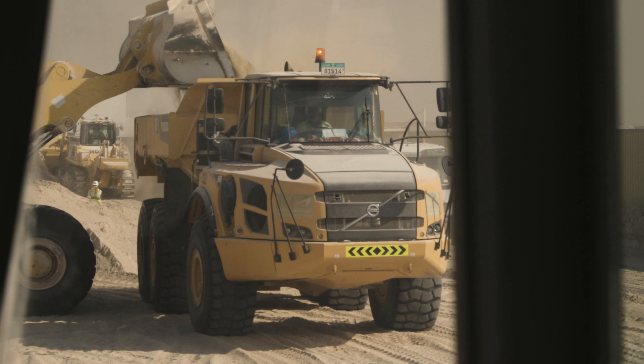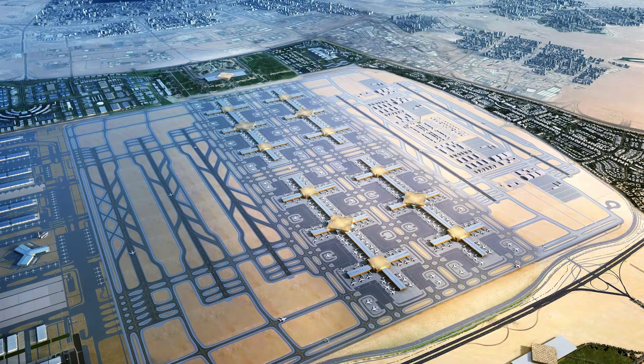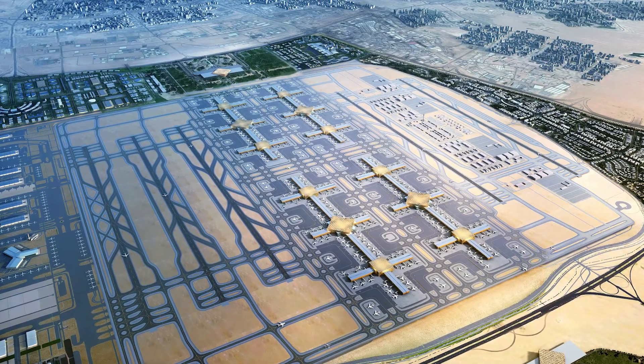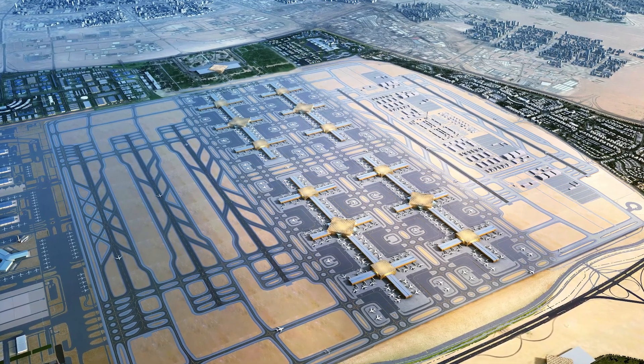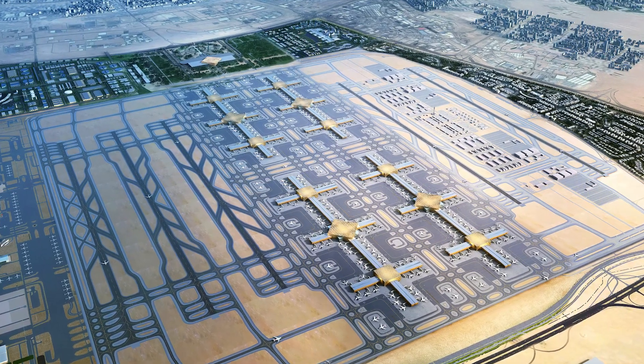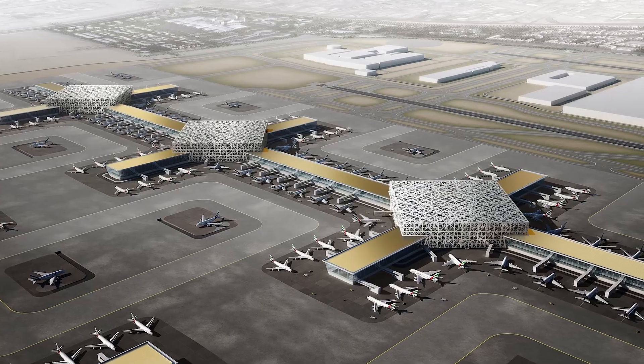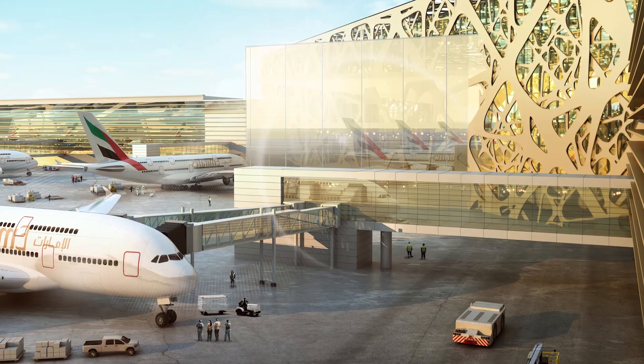The expansion project started in 2014 and will be the heart of a massive project called Dubai South, a mega airport city. This new urban form is called an Aerotropolis — a hub where a commercial core with shopping, business facilities, and housing are all centered around a giant airport.